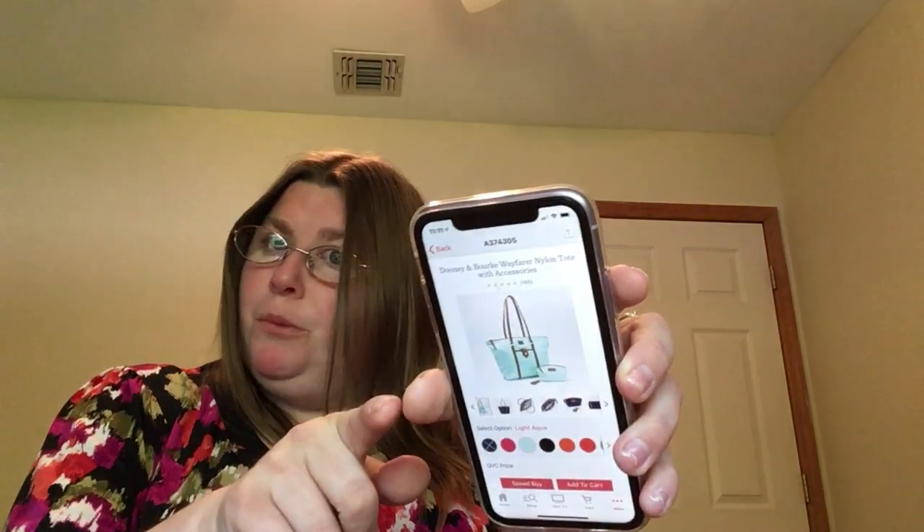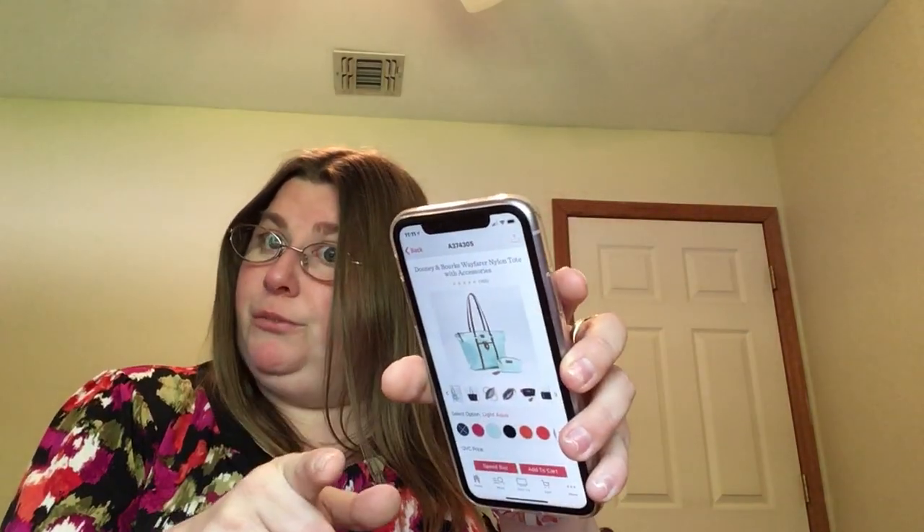I gave my mother the flap over crossbody because it wasn't functional for me — I carry too much stuff. So I gave it to my mother so I could get this bag. This is my last Dooney and Bourke purchase, my last purchase from QVC, and my last handbag purchase for a very long time.